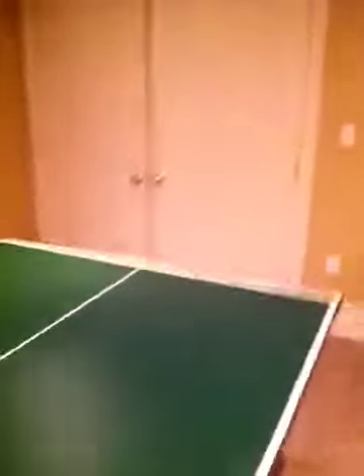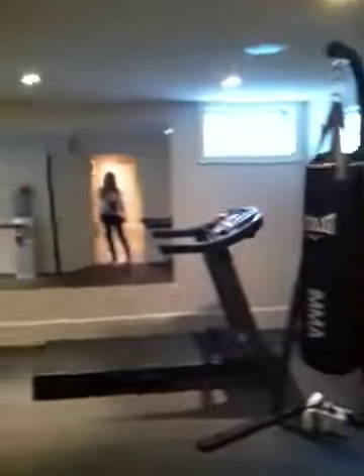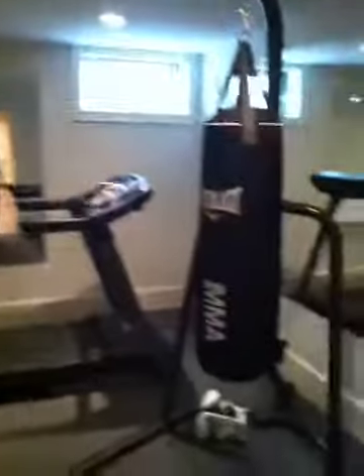Closet over here. I wonder what's in there. And oversized. Laundry. Oh, nice. Home gym. I would be here all the time.